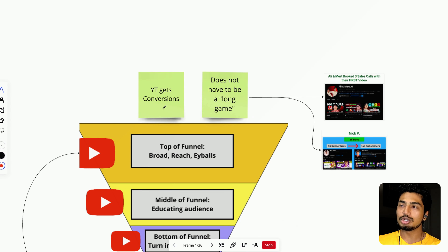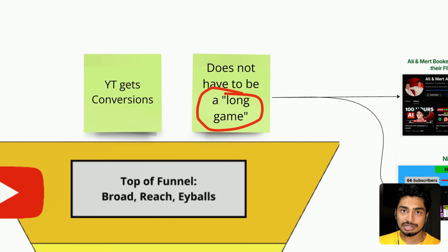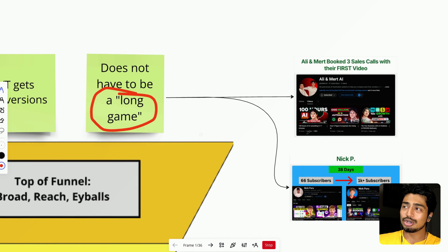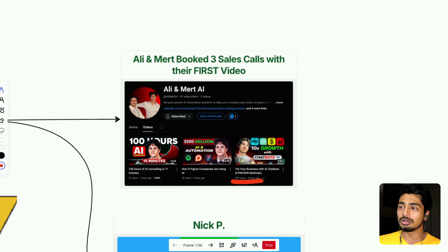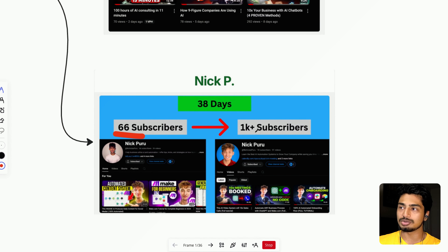Why YouTube? YouTube gets conversions, and it does not have to be a long game depending on your niche. We work with a lot of AI agencies and help install our AI content funnel, and we're seeing crazy results. Ali and Mert — we onboarded them about a month ago — and with their first video, they booked three sales calls. Nick, also in the AI space, grew from 66 subscribers to over 1K subscribers in just 38 days. These are fast results — 38 days is not long to basically 20X your subscriber growth, and he's almost at 2K subs now.